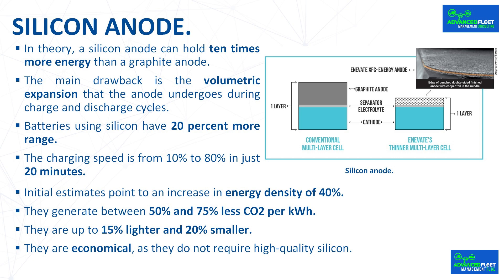Initial estimates point to an increase in energy density of 40% compared to a conventional lithium ion battery, and less harmful to the environment in the production cycle. By combining the silicon anode with conventional cathode materials such as nickel, cobalt, or manganese, battery cells with energy densities of 300 watt-hours per kilogram have been achieved. They generate between 50% and 75% less CO2 per kilowatt-hour, are up to 15% lighter and 20% smaller, and are economical as they do not require high-quality silicon, so anodes of this type cost less than their graphite counterparts at equal capacity.